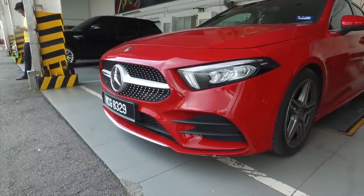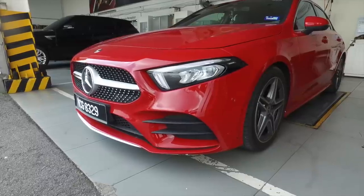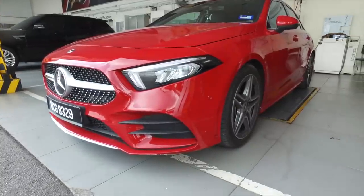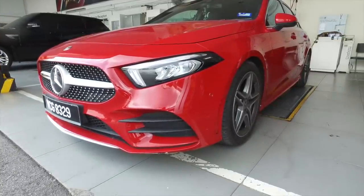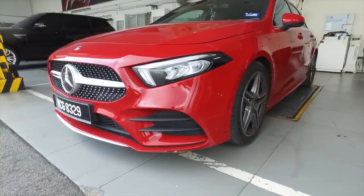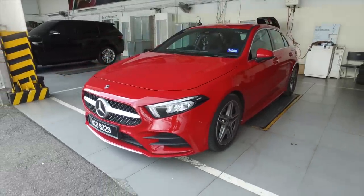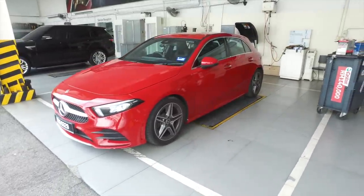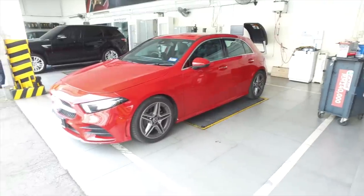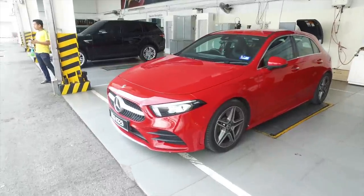In terms of exterior, it takes some time to warm up to versus the previous A-Class, because the previous one was so good-looking everybody loved it at first glance. This one needs to grow on you. It has grown on me over the past few months — when I first saw it I hated it, I thought it was ugly.